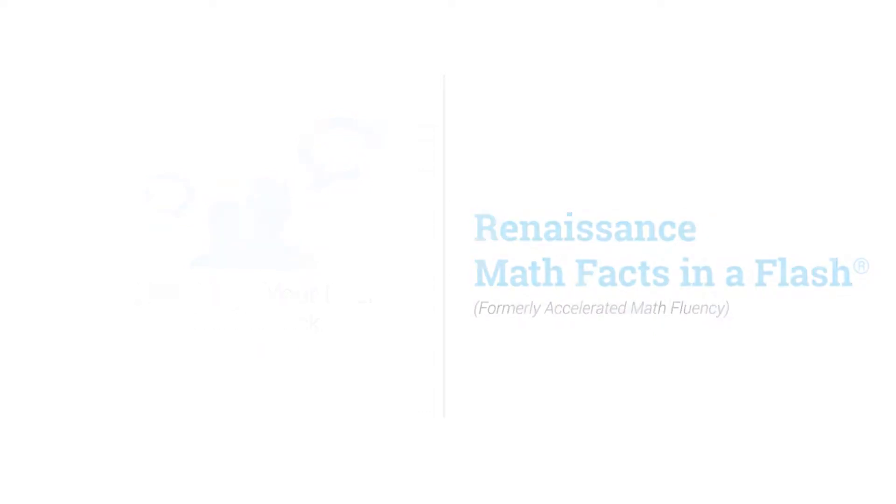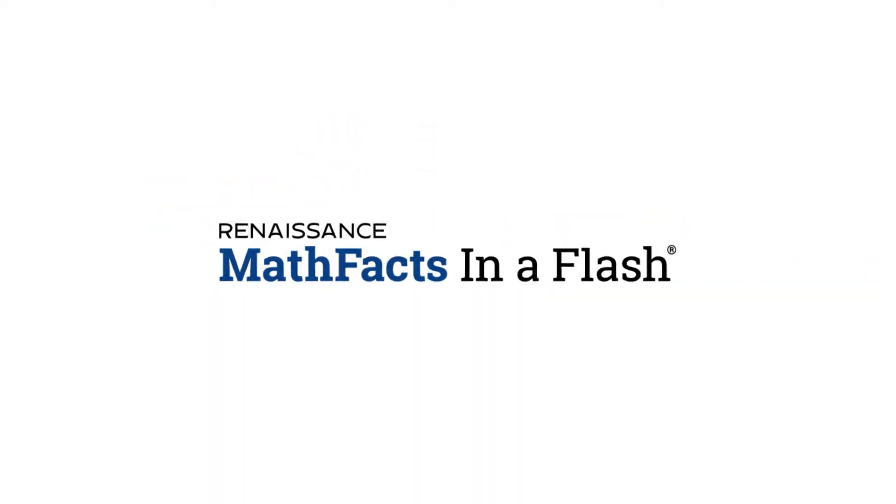In this video, I am going to talk about how we successfully implemented Math Facts in a Flash.